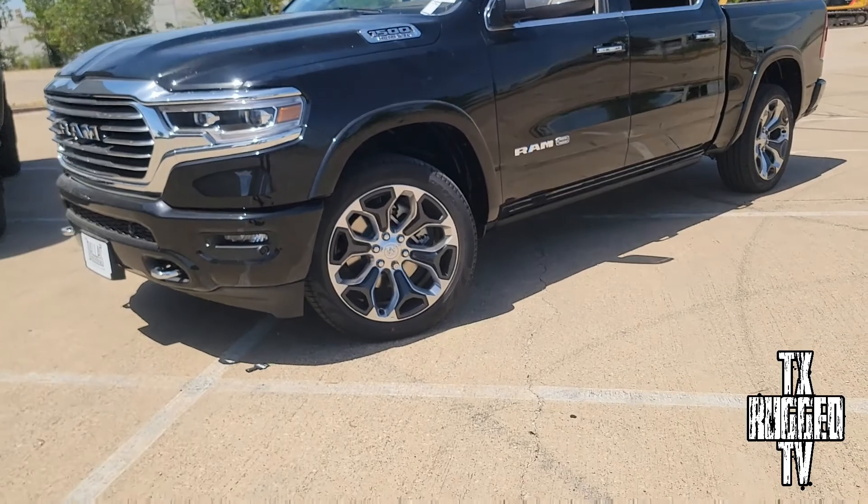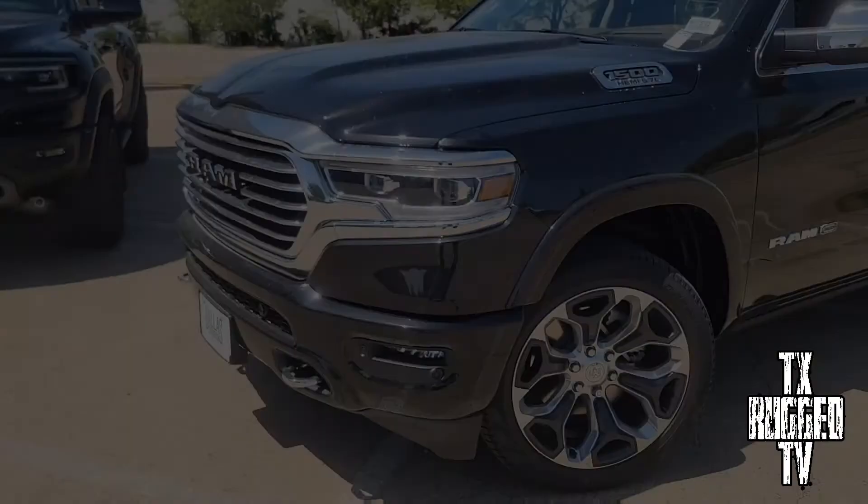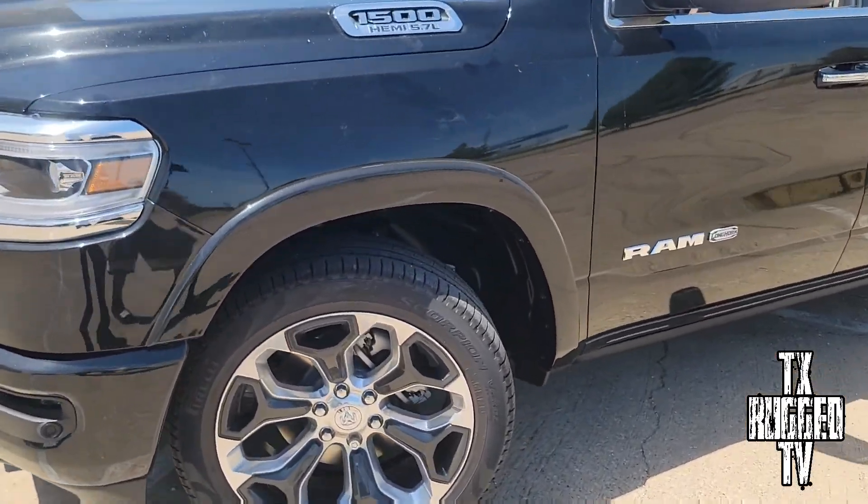So what we're gonna do is we got the Ram Longhorn. We're basically gonna do a comparison between the TRX and the Longhorn. The Longhorn is more of a comfortable, smooth, luxury kind of truck. We'll show you the differences on what makes this one more luxury and smoother compared to the TRX. So we got the Ram Longhorn 1500.